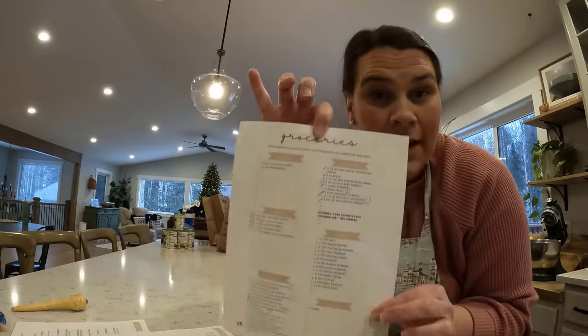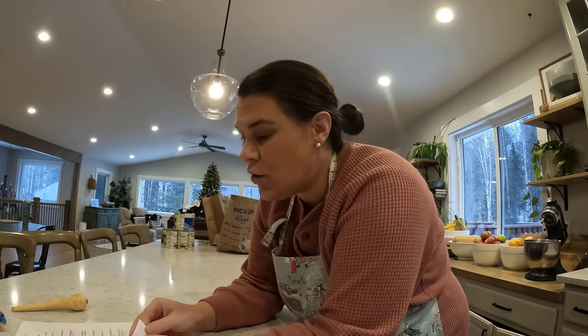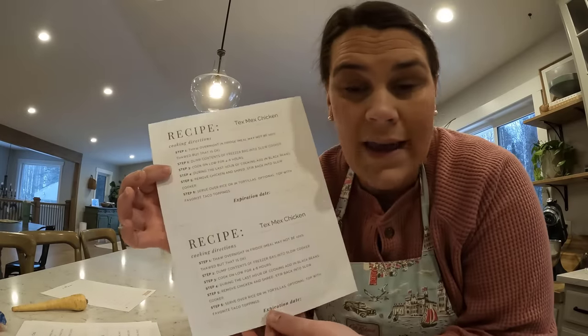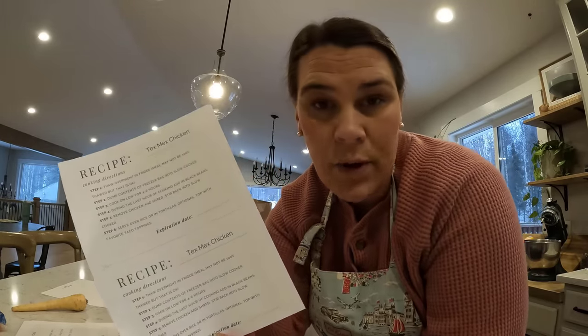There were some things on the shopping list that I already had, like spices and miscellaneous products. Hopefully I have everything I need, and we're just gonna get started. So step one was the grocery list. Step two, she gives you the recipe twice with the instructions — this is not the recipe of what you're putting into it, this is to put on the bag. So we're gonna prep the bags. And then you have the actual recipe of what goes into it that you can put into your recipe binder. She gives you everything — she's thought of everything.